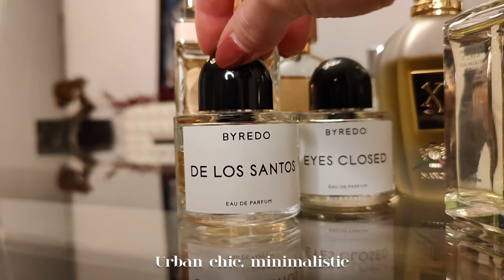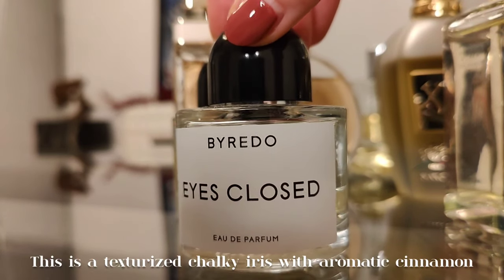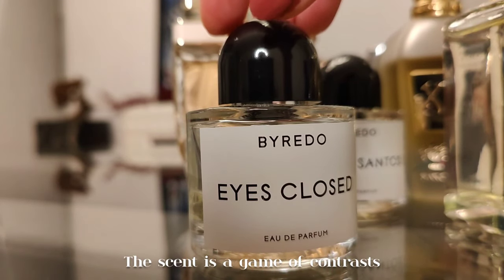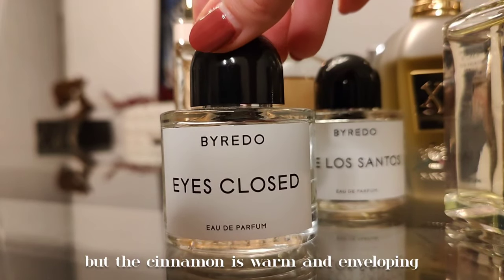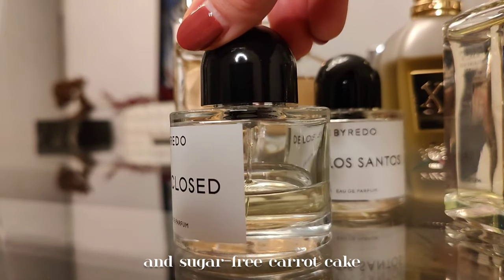Next we have Eyes Closed, also by Byredo. This is a texturized, chalky iris with aromatic cinnamon — a game of contrasts. The iris is cold but the cinnamon is warm and enveloping. It also slightly smells like Christmas and sugar-free carrot cake.